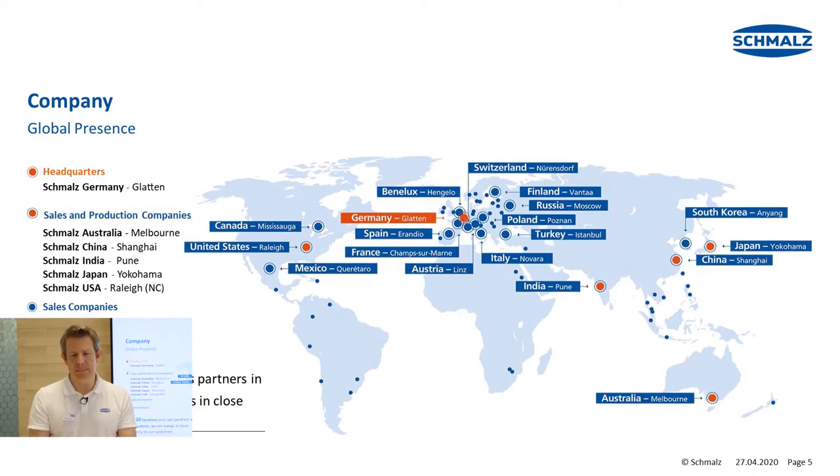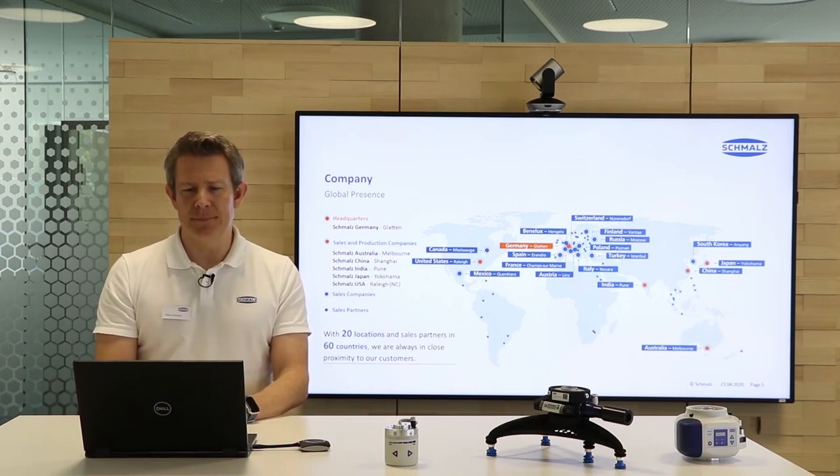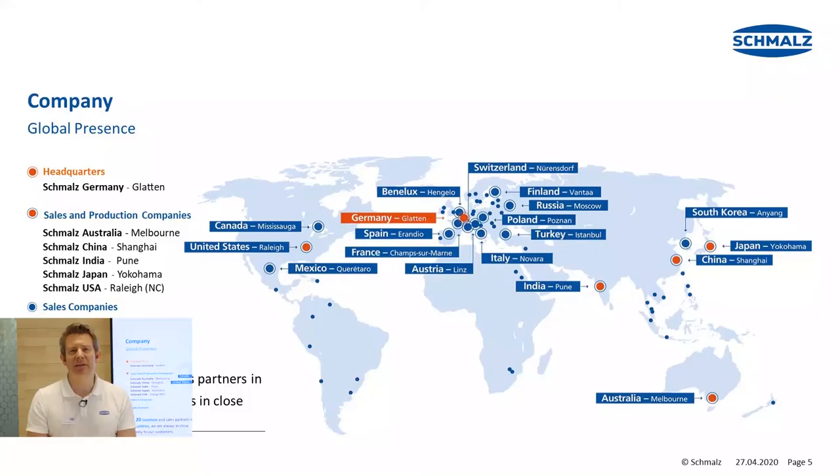Let's have a look at the global map. Here you can see the locations of the 20 Schmalz subsidiaries. As you see, we are everywhere around the globe where our customers need us. In addition to the 20 Schmalz-owned subsidiaries, we also have 60 additional sales partners that sell our products globally and support our customers.